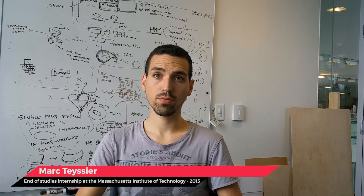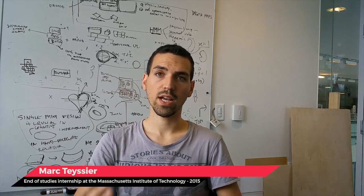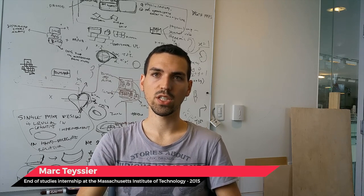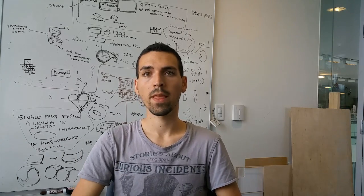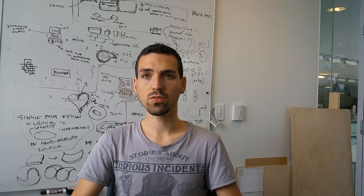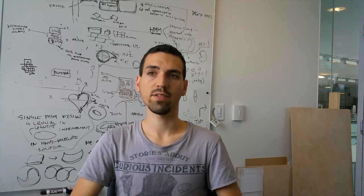Here we only do working prototypes because we want to do some user studies to know if this technology and innovation can work in real life or not. After that, the goal is to write papers for scientific conferences such as CHI or SIGGRAPH.